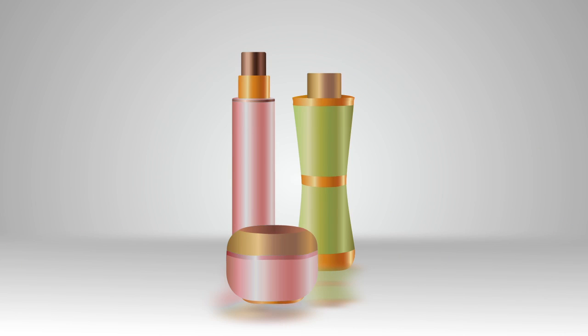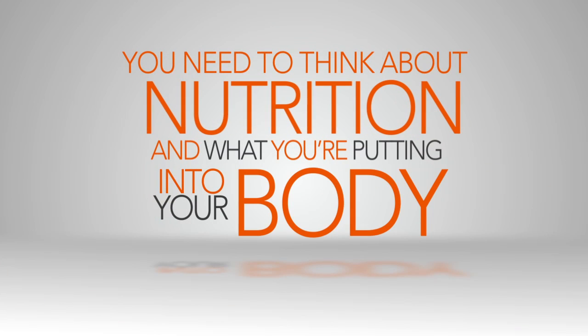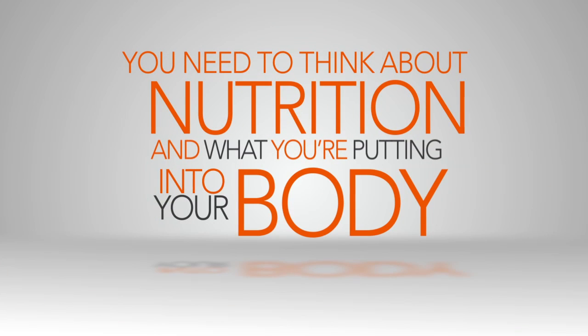Serums and creams are great, but these only get to a certain part of your skin. To get to the root cause of skin aging, you need to think about nutrition and what you're putting into your body.